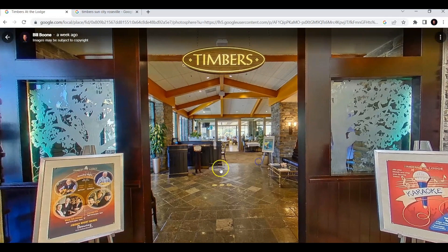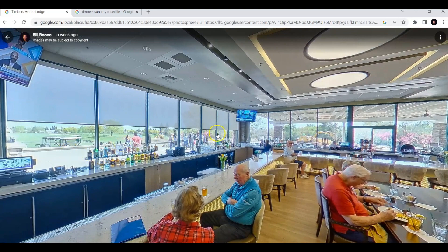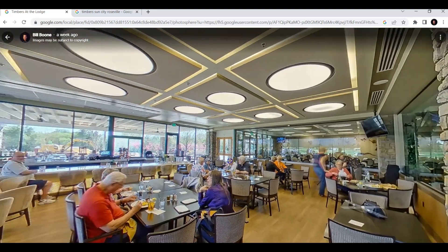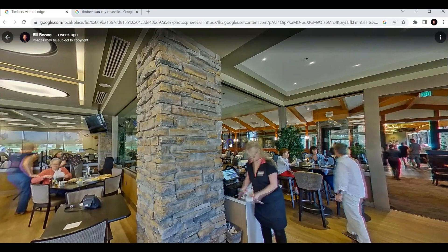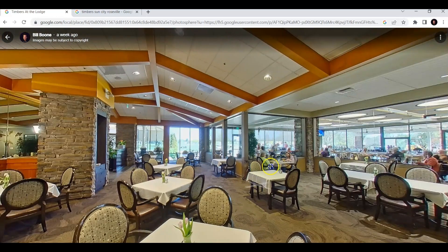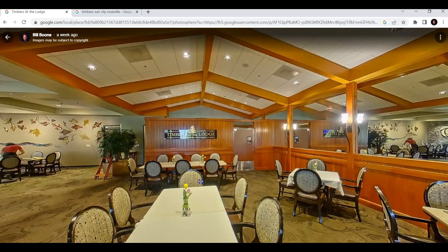This is the Timbers — beautiful inside. We'll go inside real quick. This is a restaurant and bar. You can see the golf course outside the windows there; it's absolutely beautiful. Here is the dining area itself — very formal. I've eaten food there many times myself; it's outstanding.